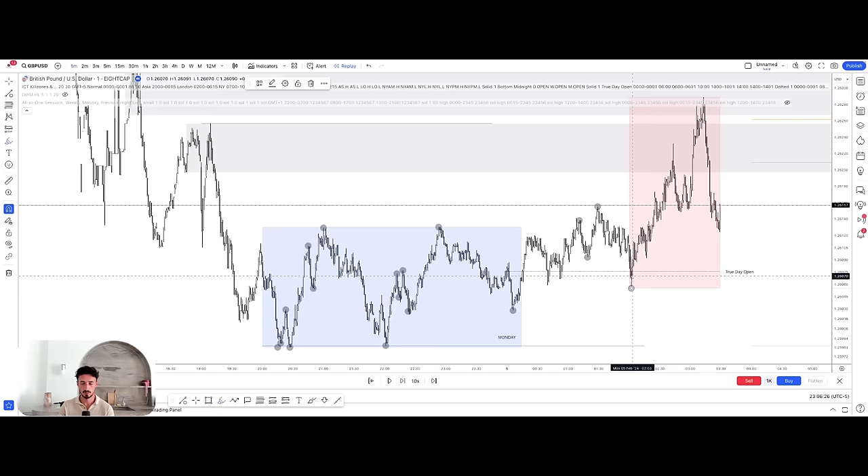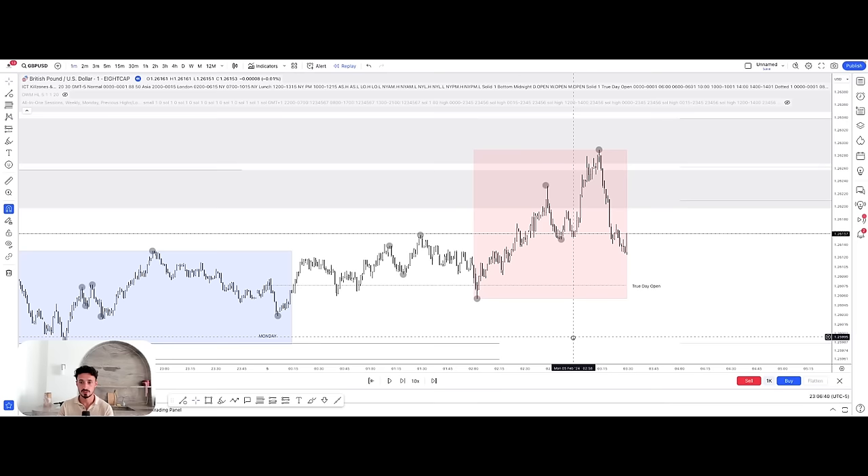A lot of the price action on the one-minute is choppy — and I don't disagree — but it's about understanding it at key points. This is what our one-minute looks like. Ultimately, what we're waiting for is in a point of interest or on a key run of liquidity — we're looking for a market structure shift, the change of character to occur, because very clearly the one-minute is in control on the buy side.